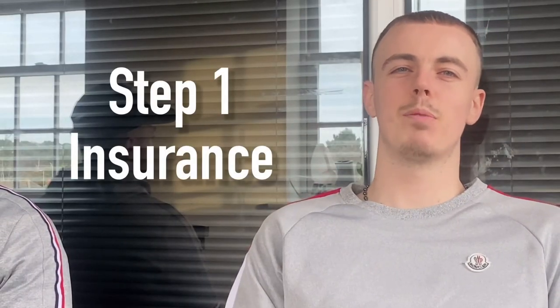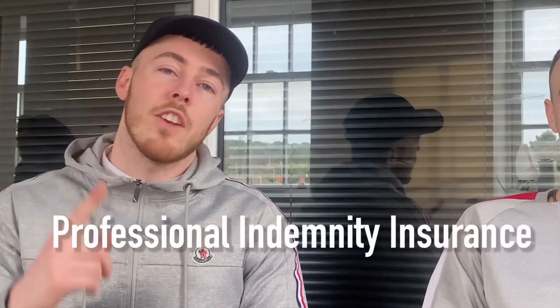Step number one to becoming a compliant property deal sourcer: you've got to have the right insurances. The first thing you're going to need is professional indemnity insurance. You're in a profession and it indemnifies you if you screw up. If you're giving advice, telling someone what to do, or providing a service, you need this insurance because it protects you if anything goes wrong. For example, someone buys a deal off you and feels the advice was bad, even if it was a good deal, and then tries to sue you. Having this insurance in place will protect you from things like that.